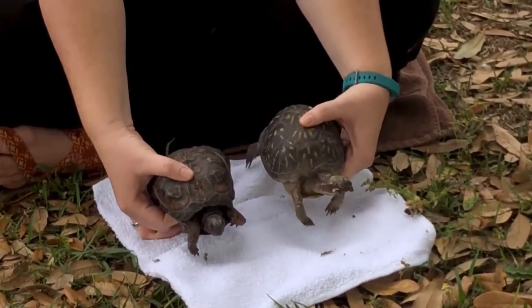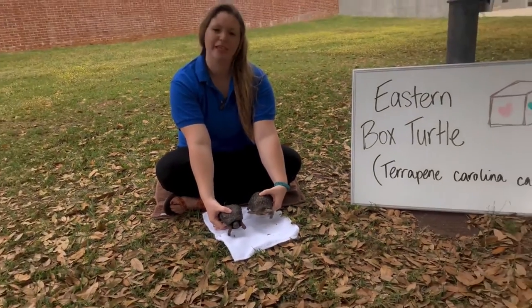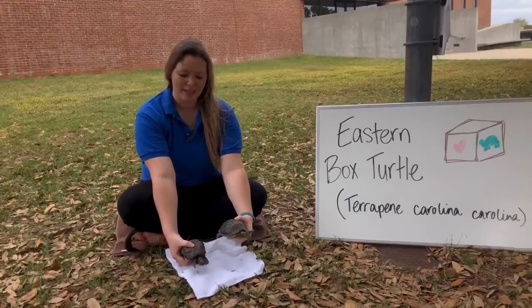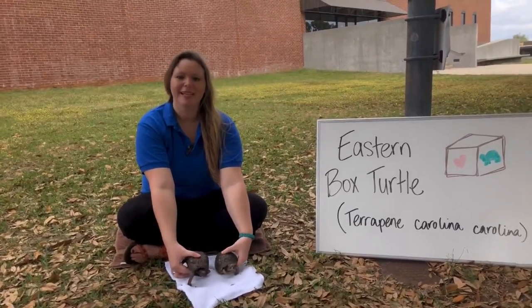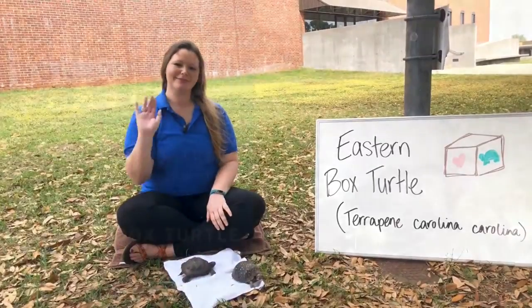So that's why we say if you ever see a box turtle or really any turtle out in the wild, just leave them be. They know how to take care of themselves and they'll be happier for it. Thank you for joining us for today and please make sure you tune in for more videos. Bye!